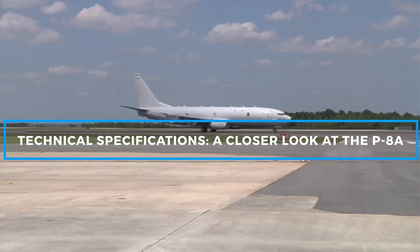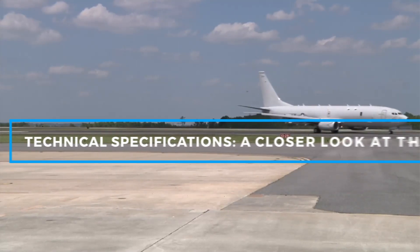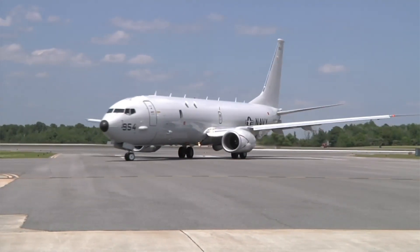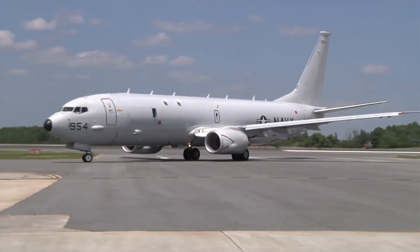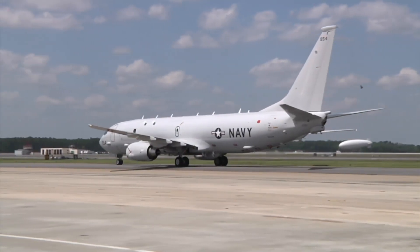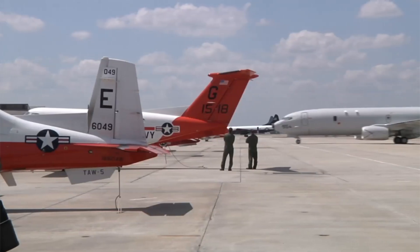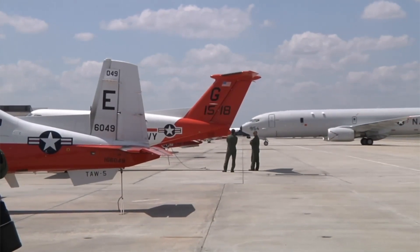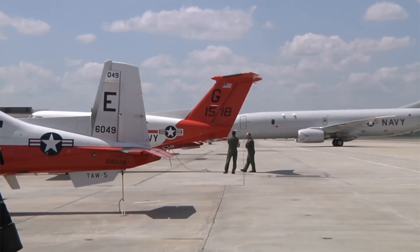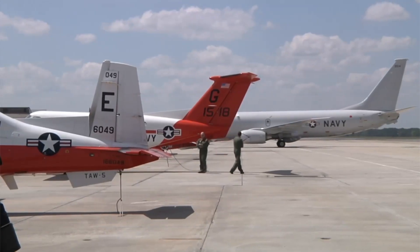The P-8A Poseidon is built with the airframe of the Boeing 737, which brings with it the reliability and performance standards of a proven commercial platform. However, this military variant is heavily modified to suit the demands of modern naval warfare. Let's break down some of the key aspects of the P-8A that make it such a formidable tool in the Navy's operations.